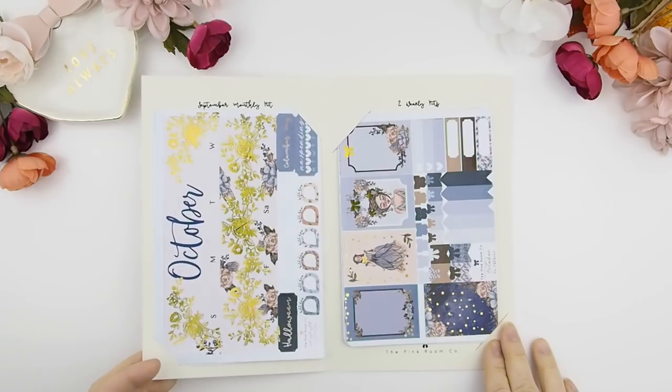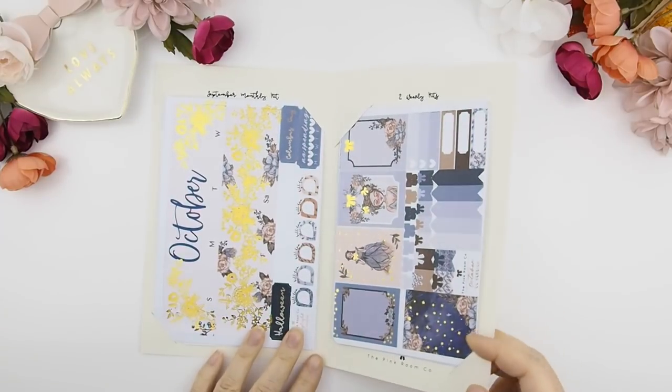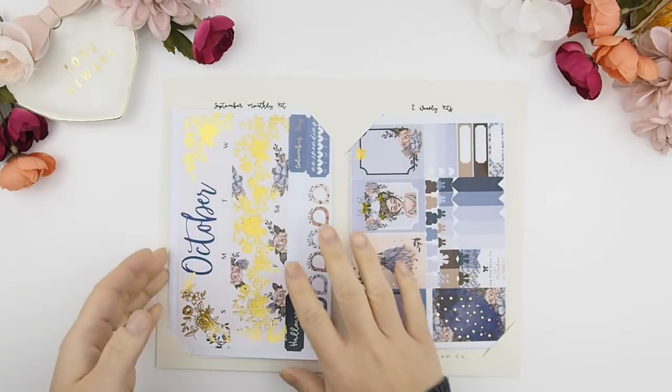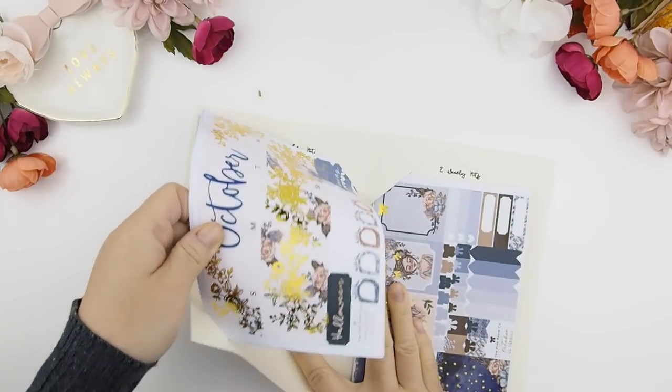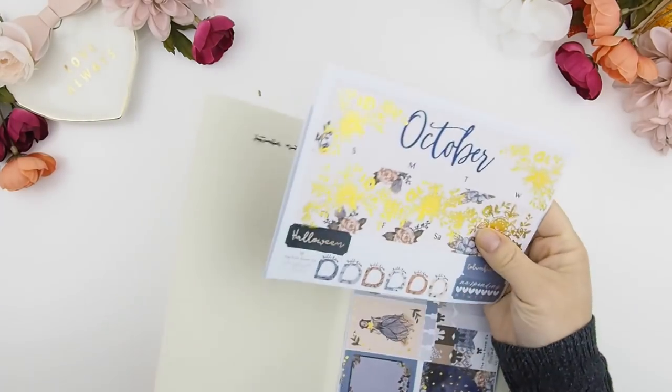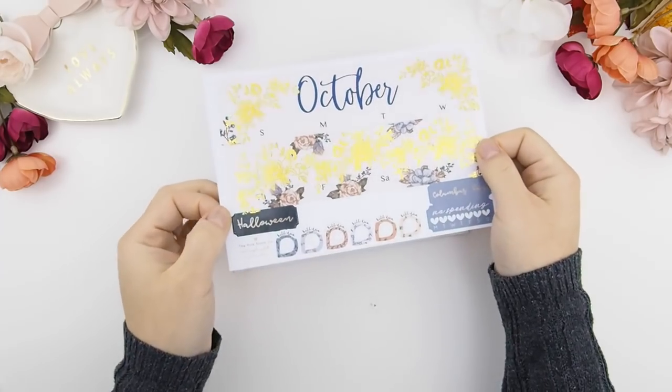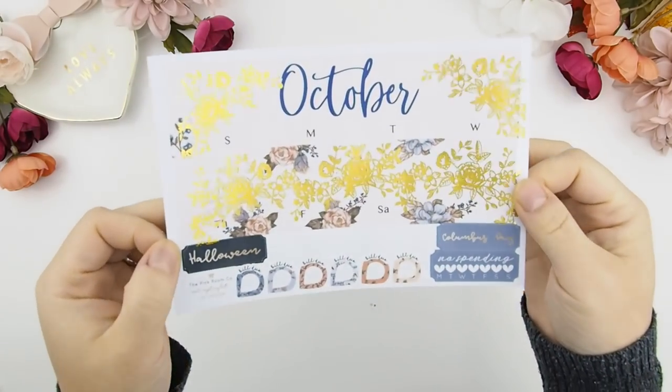I'm a little late for my tada, but yes — as you can see it's gold foil! I wanted to do gold foil for October because September was all rose gold. With October, I feel like we should still stick with a warm color metal, and that's why I decided to go with gold for this monthly kit.